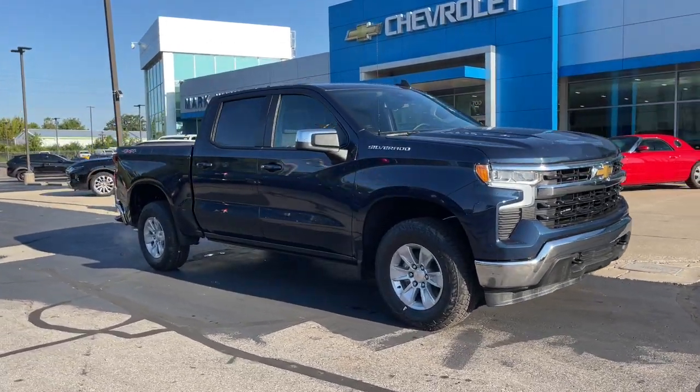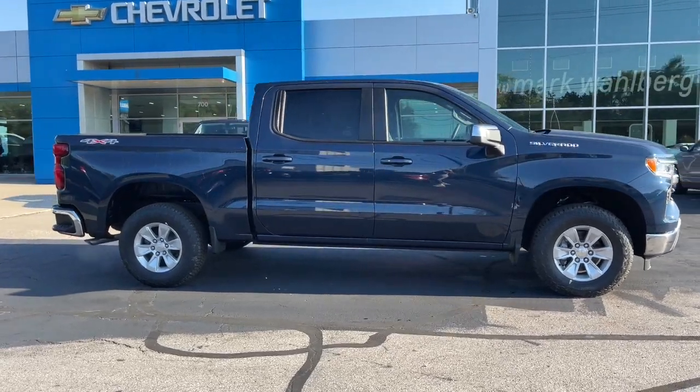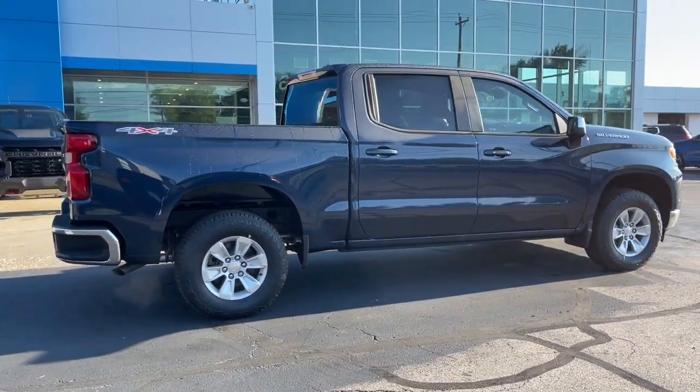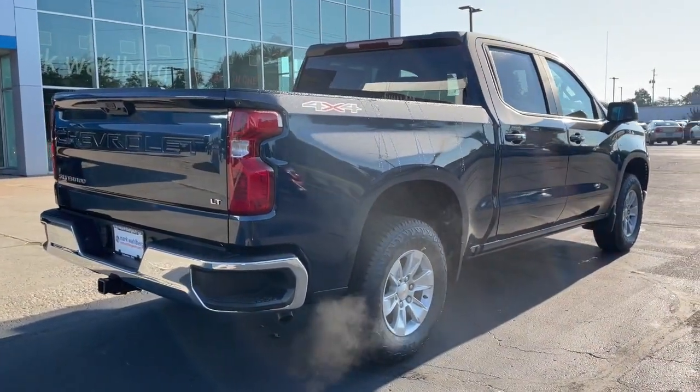Get into a 2022 Chevrolet Silverado 1500. The Silverado 1500 is the full-size pickup that blends a spacious, quiet cabin, technology that keeps you connected, smooth handling,